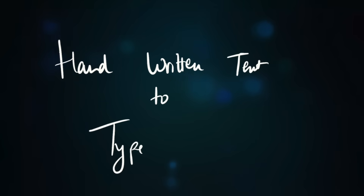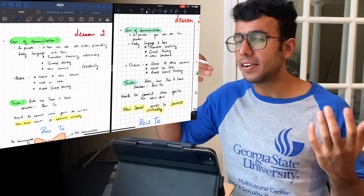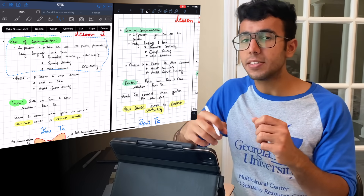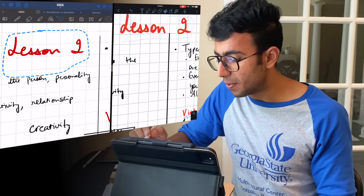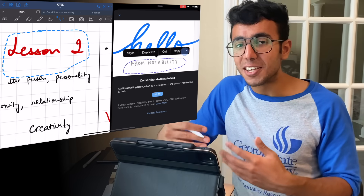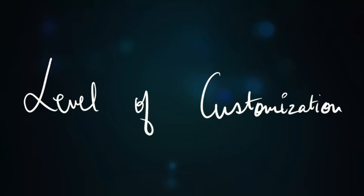Another feature is converting handwritten text to typed text. On GoodNotes you can select handwritten text, convert it to typed text, and copy-paste it to WhatsApp, email, etc. — all for free. On Notability, you have to pay $3 more for this feature, which is a bummer since it's already more expensive. Similarly, searching through handwritten notes is free on GoodNotes 5 and works seamlessly.